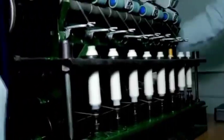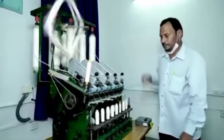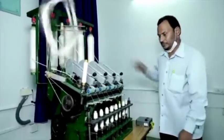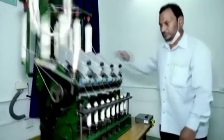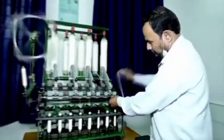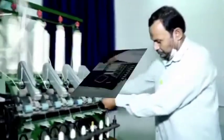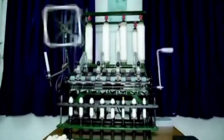The thread tends to break frequently due to any interruption or lack of concentration. Manual operation can also produce knots due to sudden speed variation. Apart from this, productivity is limited due to complete manual operation. These operational difficulties were solved in this project.